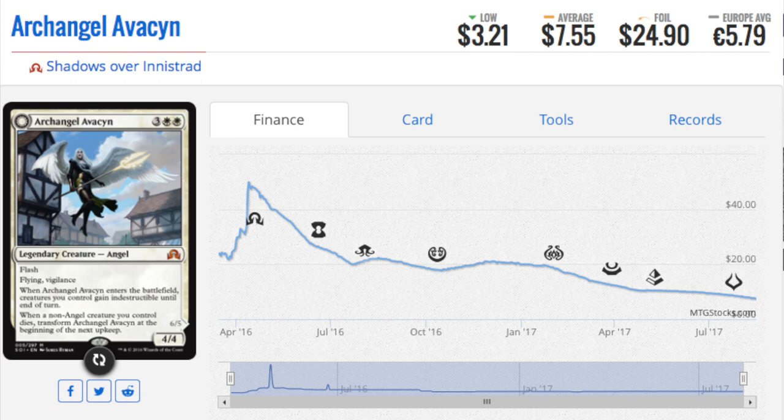Another card I'd be all over if it drops to $5 is Avacyn. This card hit $50 at one time and is now back down to $7 and declining rapidly - she will probably hit her floor at $5. But she's a mythic angel, and mythic angels tend to do very well long-term because there are a bunch of casual players who love her. I would be down to collect Avacyns. Should they hit the price point where I feel comfortable buying in, I will buy in - I cannot imagine Avacyn at $5.